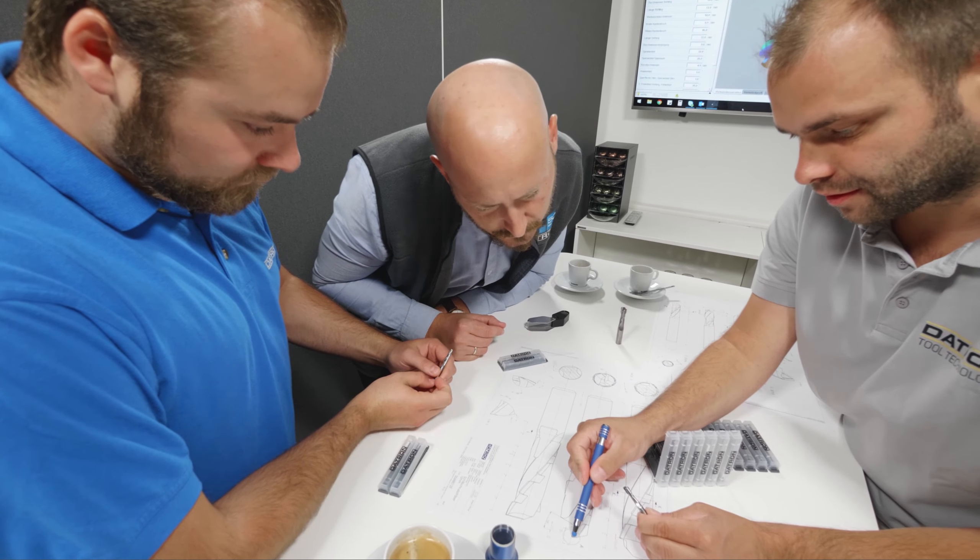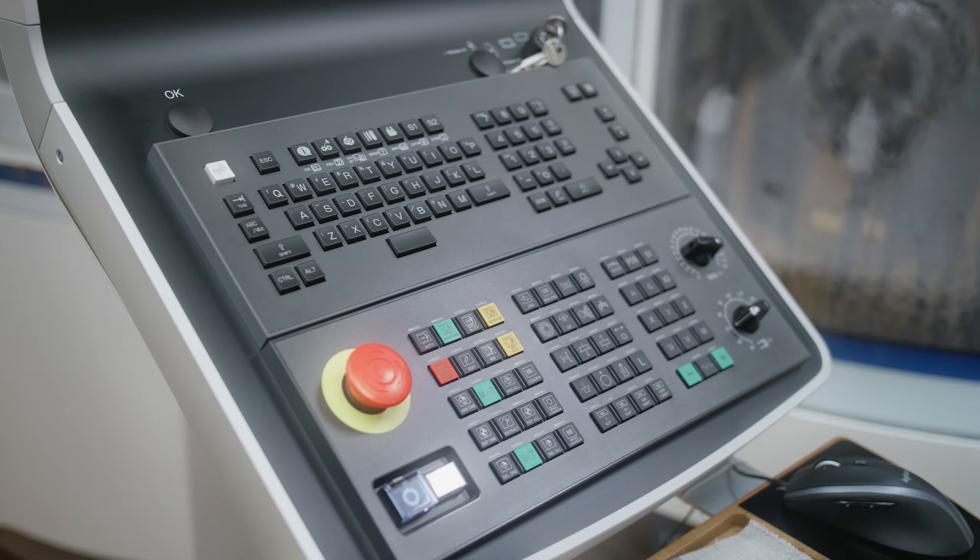Thanks to state-of-the-art production technologies in our own tool grinding department and the know-how of our Détron tool experts, we specialize in manufacturing quickly, flexibly and with a focus on highest precision.